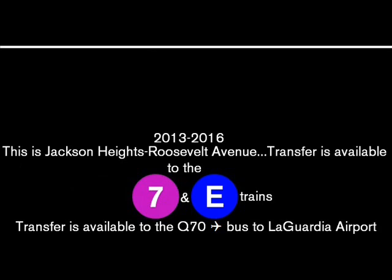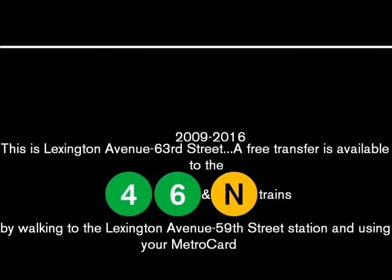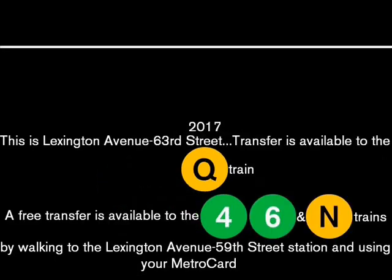Transfer is available to the Q70 bus to LaGuardia Airport. This is Lexington Avenue, 63rd Street. A free transfer is available to the 4, 6 and N trains by walking to the Lexington Avenue, 59th Street station and using your MetroCard.